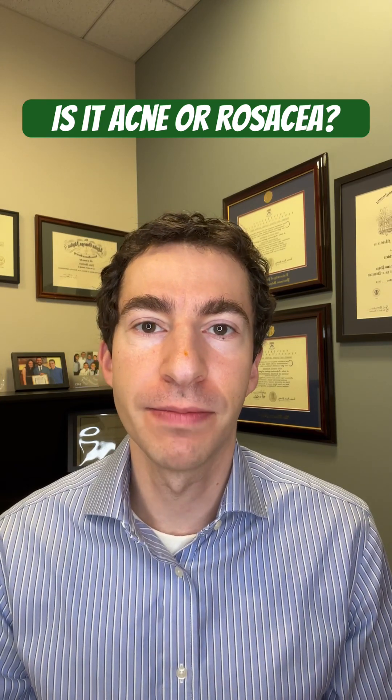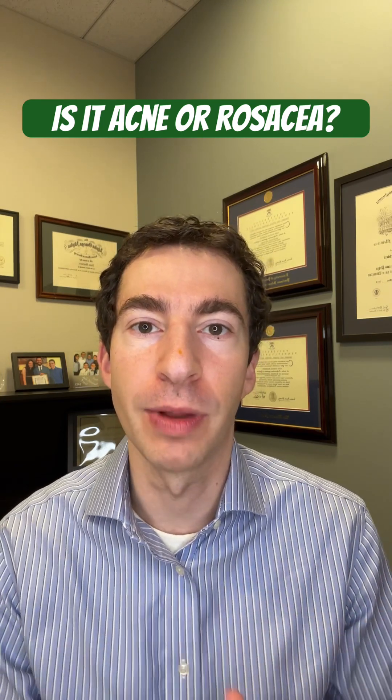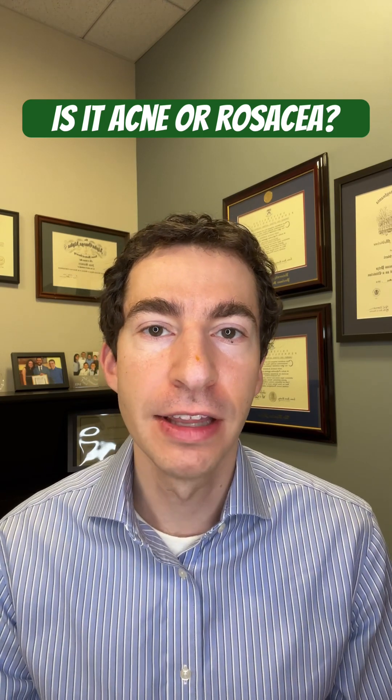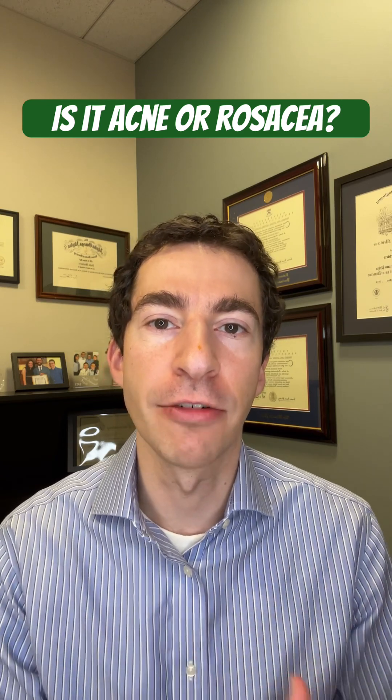The first thing we look for is something called comedones — so whiteheads or blackheads. These really only occur in acne, so if there are whiteheads and blackheads present, the problem is probably acne and not rosacea.